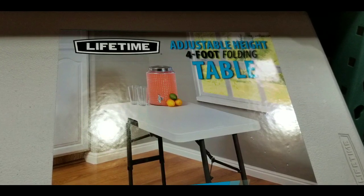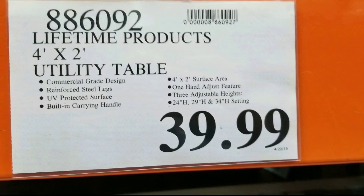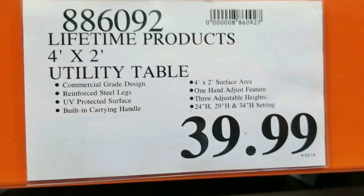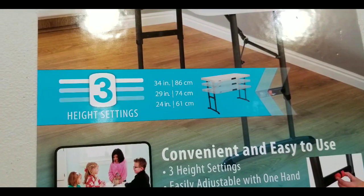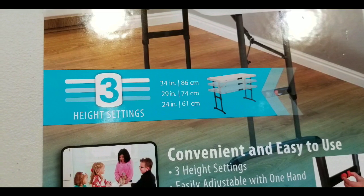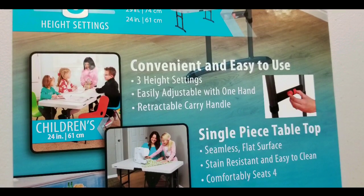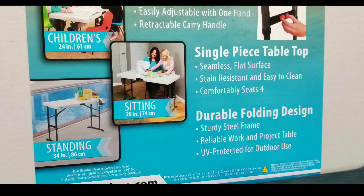Hey guys, I was at Costco today looking for a temporary foldable table. I saw they have this four-foot folding table for $39.99, which is pretty cool. It's also height adjustable — they sell similar ones online, I'll leave a few links below. It's height adjustable to 34 inches, 29 inches, and 24 inches, so the 24-inch is about two feet, good for kids.